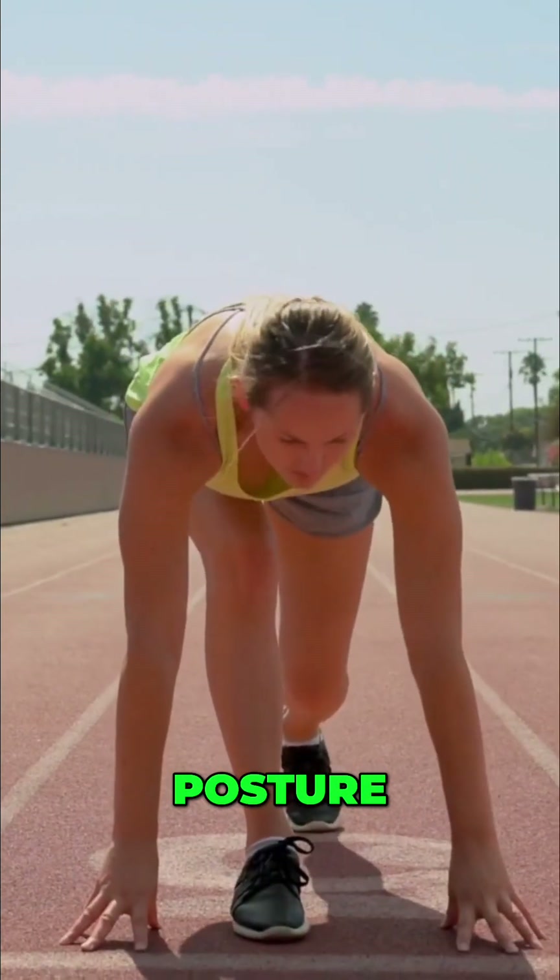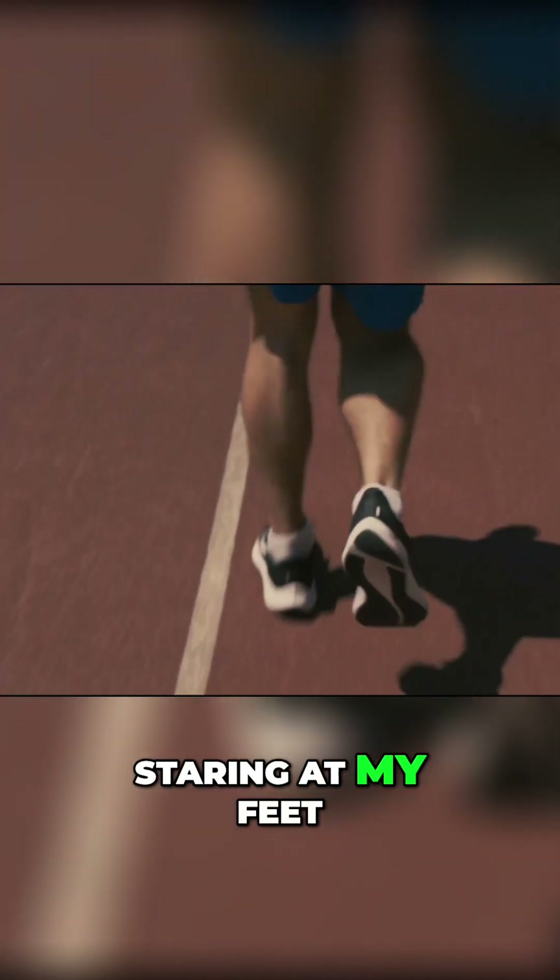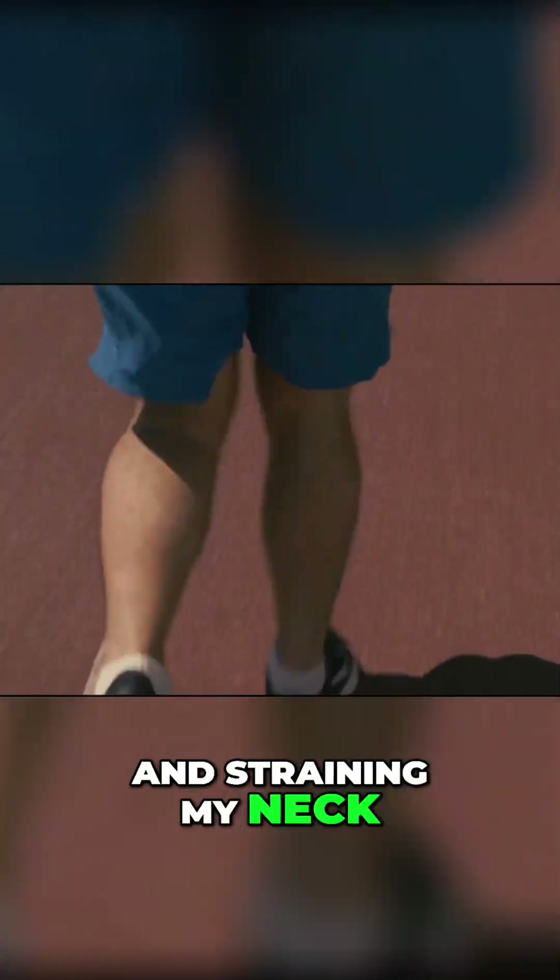First up: posture. For years, I ran hunched over, staring at my feet, closing off my lungs, and straining my neck. The fix?